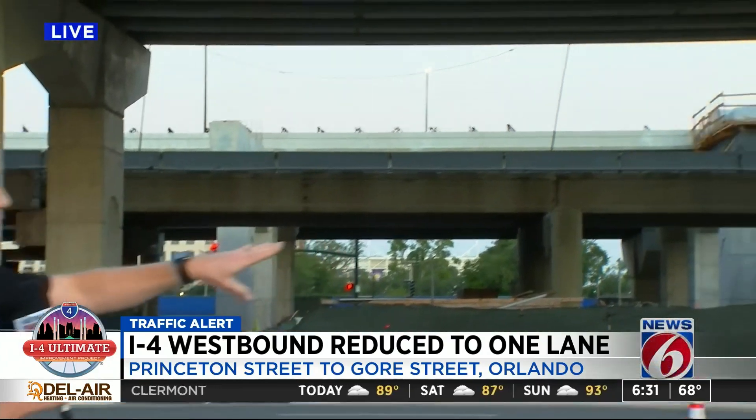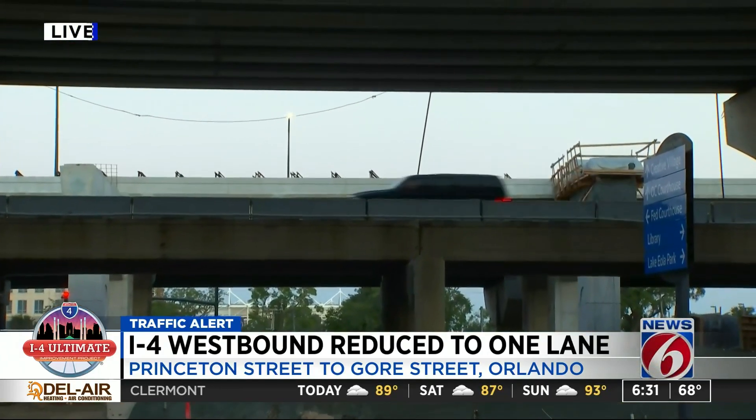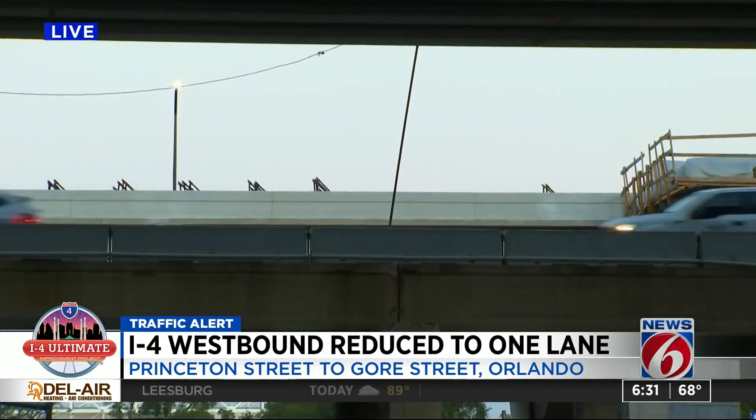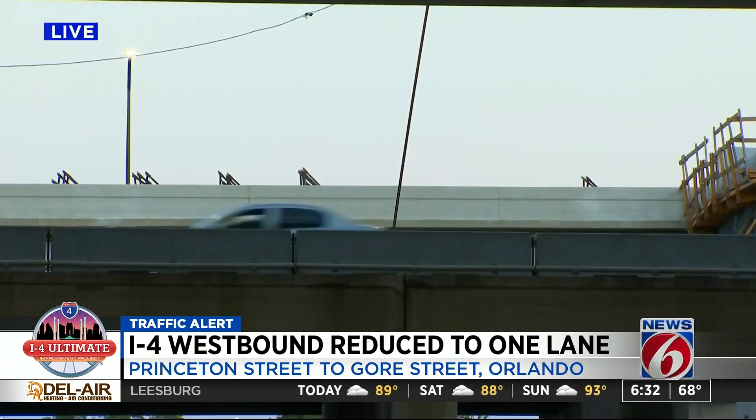Where we're at is actually not that bad. Mind you, we're a couple miles past that initial closure off Princeton Street, and you can see things open up here through downtown Orlando. But a couple miles back where that initial closure is happening, things are shaping up to be a big mess.